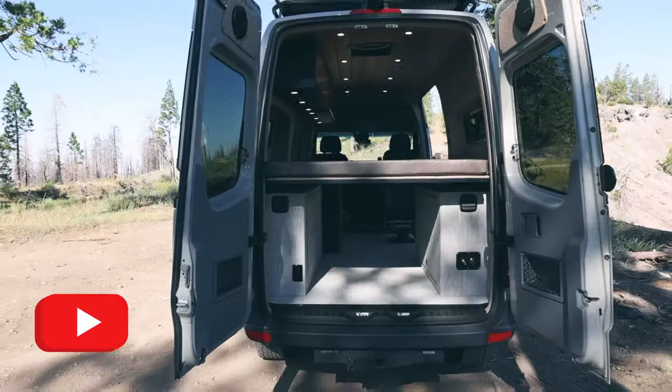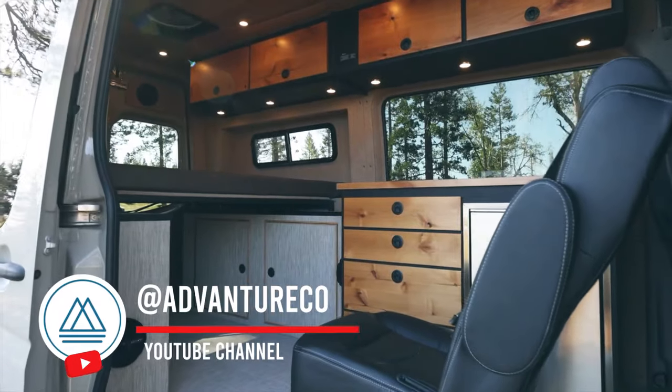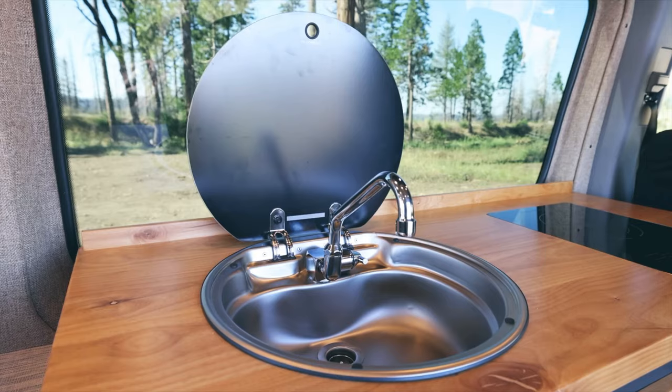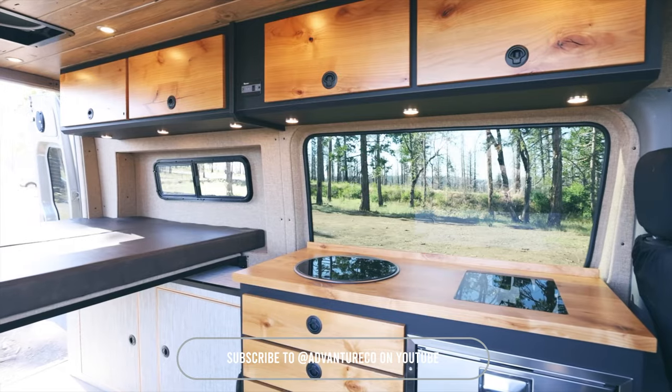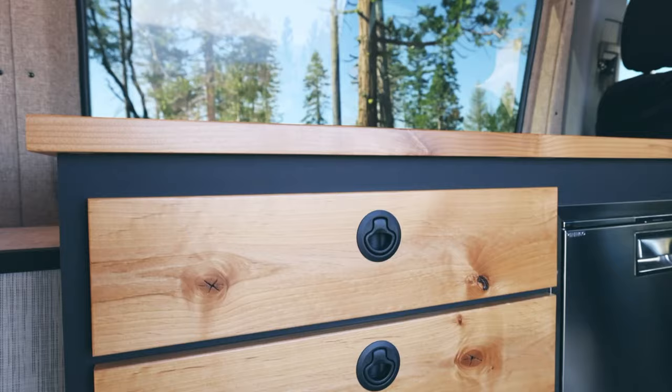Let's move on to our second van build: Woodland. This one-of-a-kind build features a premium interior package, a full audio package, extra captain's chair seating, an induction stovetop, a custom ceiling, and a powder-coated roof rack. With so many unique features, Woodland is designed to elevate your travel experience to the next level.